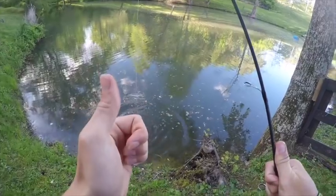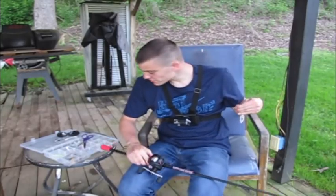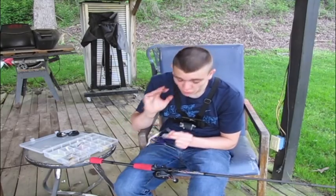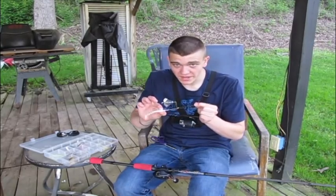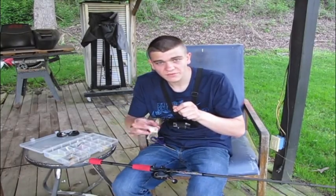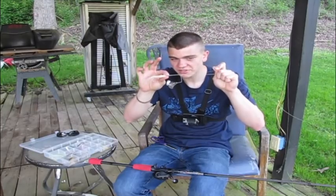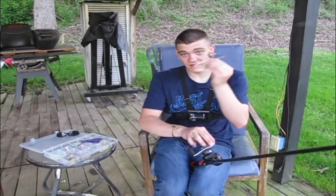Now that I've figured them out I'm actually gonna change baits. Instead of a popper I'm still gonna stay with topwater, but I'm switching to this little buzz bait. A popper is one of the slowest topwater baits, but they're biting on the faster end of the popper game. A buzz bait is a very fast topwater, so now I want to see how fast they're biting. If they're biting whatever they see, a buzz bait will be more effective because I can cover more water faster. If I don't get bit on the buzz bait, I'll know they're not biting that fast.